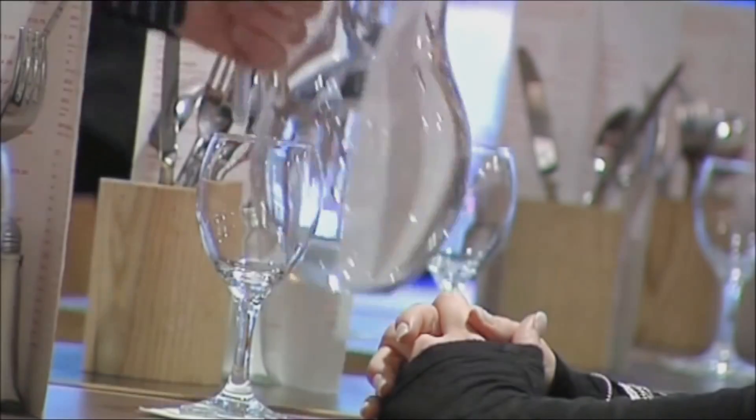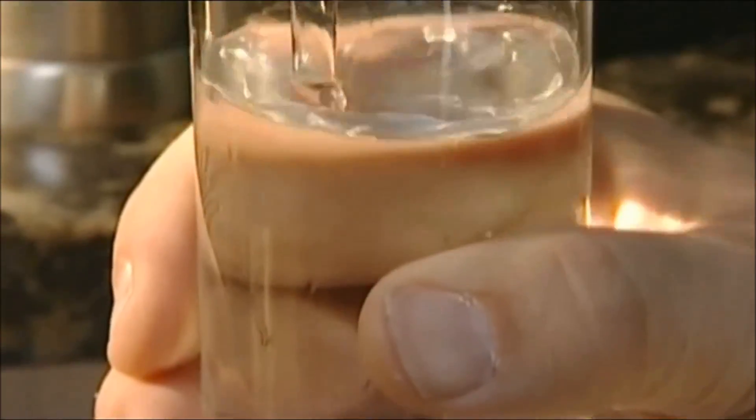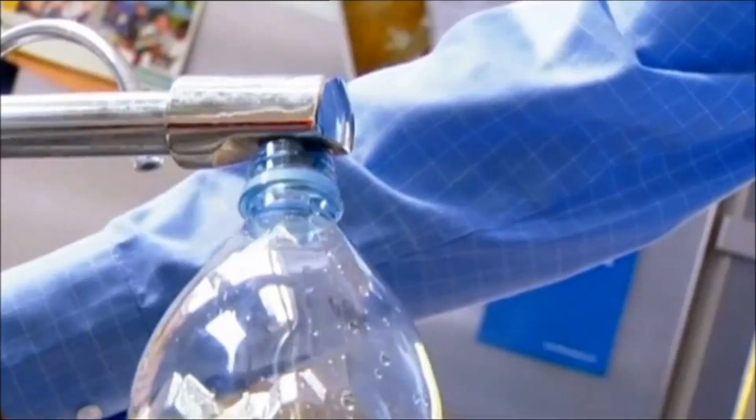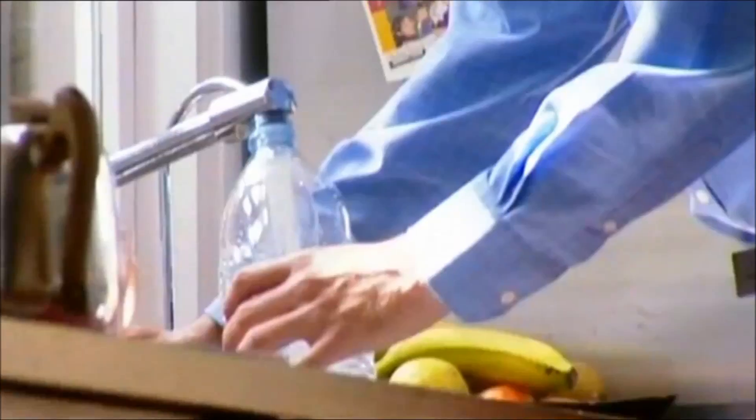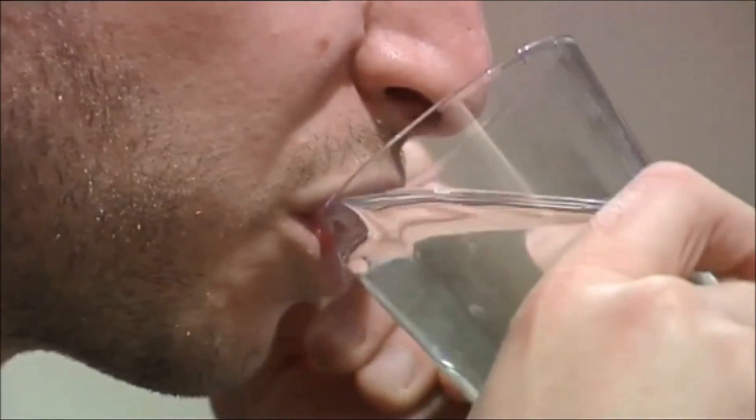Minerals are then added to the desalinated water to make it taste as much like traditional tap water as possible. It's then pumped into existing supplies via a new 14-kilometre pipe. In tests, some customers preferred desalinated water and most couldn't tell the difference.